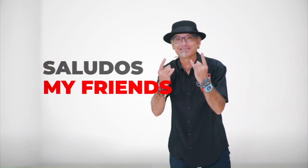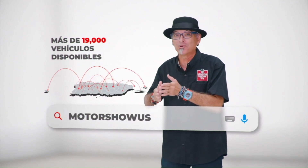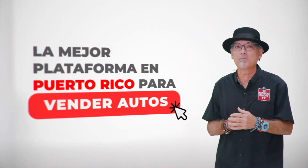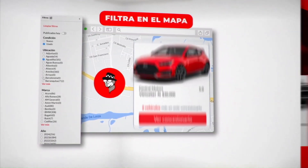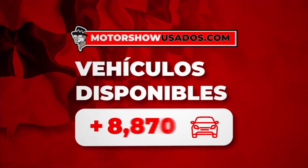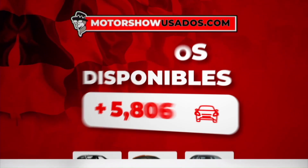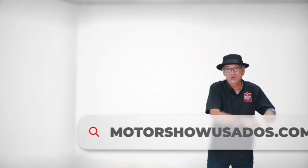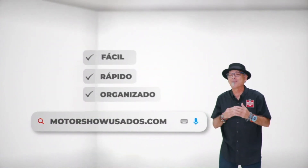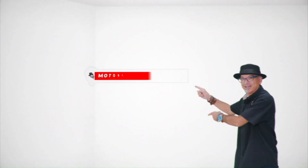Saludos, my friends. Les presento a MotorShowUsados.com, la mejor plataforma en Puerto Rico para vender autos usados y nuevos. Entras a la página y de inmediato sabes cuántos autos tenemos disponibles. MotorShowUsados.com: ahora sí, my friends, más fácil, rápido y organizado. Todo lo tienes aquí.